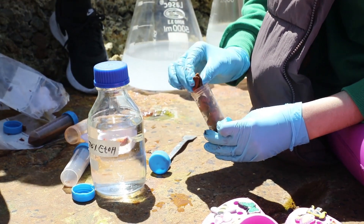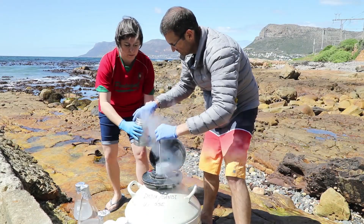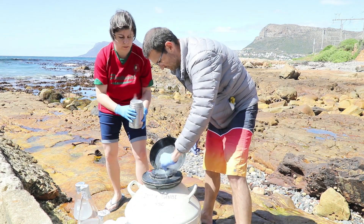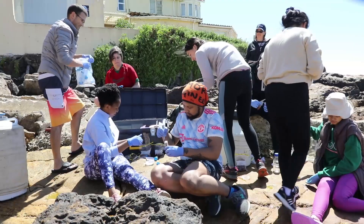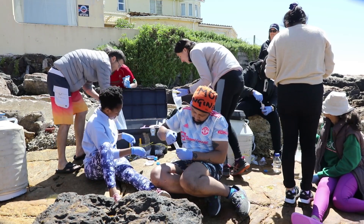We tend to squeeze the sponge to release the material, then add a cryopreservant to the solution and freeze it away at minus 80°C for later study. Or some of the solution we keep to immediately go back to the lab and see if we can culture these bacteria and single cell sort them.